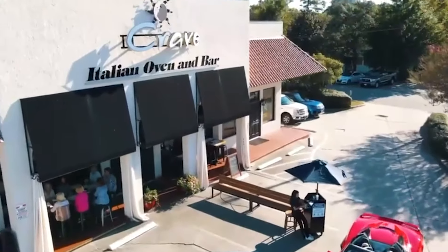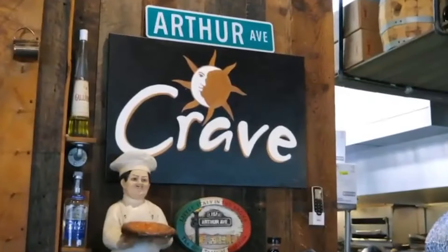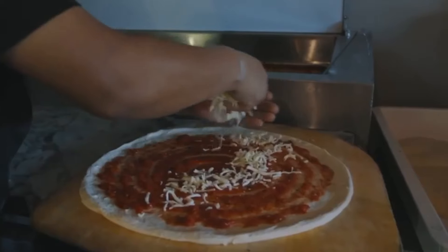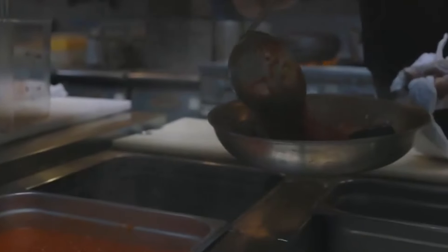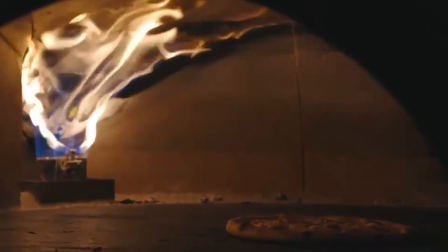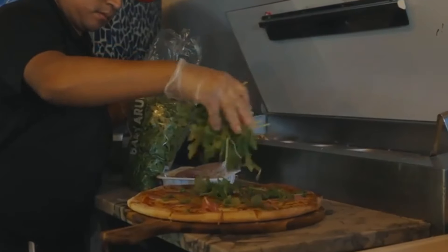Coming in at my number two is going to be Crave Italian Oven and Bar, located at 5900 North Kings Highway in Myrtle Beach. They are, if you haven't guessed it, a wood-fire pizza place and Italian restaurant. So they have every traditional Italian dish you can think of. They pair these with wines and crafted cocktails, but my personal favorite thing they serve would be their pizza — thin crust, customized however you want with whatever toppings you want.